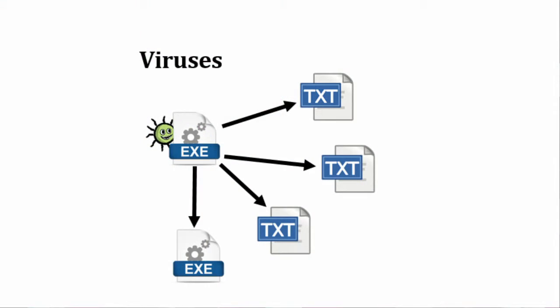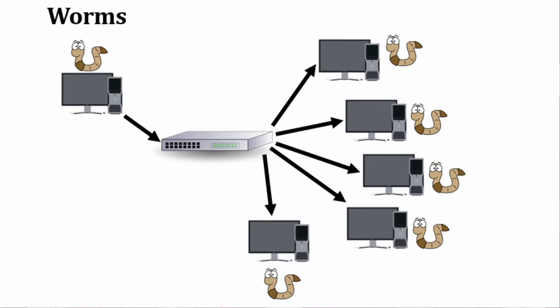Spyware tends to really slow down your computer. You've probably heard of computer viruses before. A virus is a piece of malware that copies itself into other programs or files. Worms are similar, but they copy themselves over a network to other computers instead.